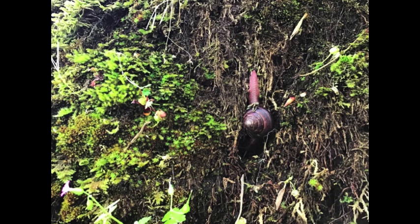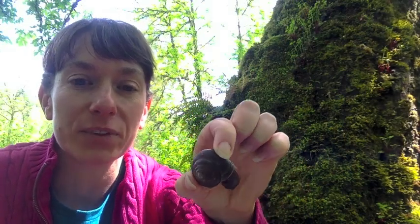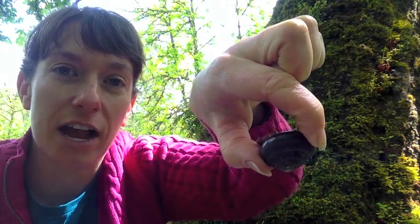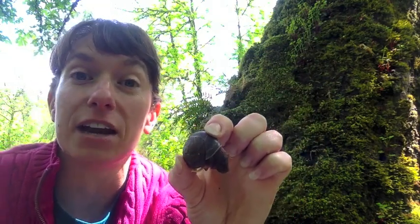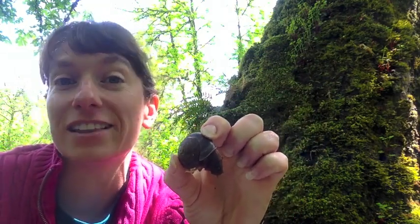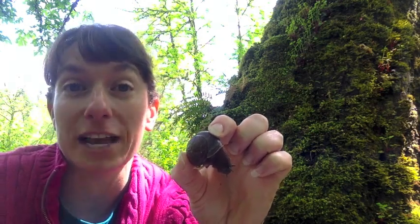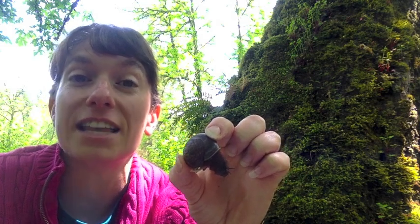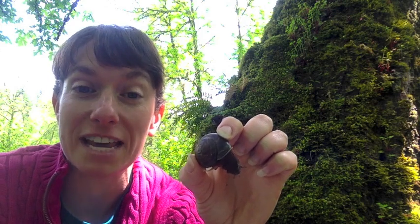Look what I found just a little bit further up the trunk on this big leaf maple tree — it's a Pacific sideband snail. You can see it's got some red bands on its shell; that's where it gets its name. It's quite a large snail. It's a native snail, so it's from here — not like the snails that munch your garden plants. These snails are interested in native plants; they like to eat fungus and mosses, and they help spread the spores of those things around when they eat them.